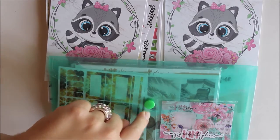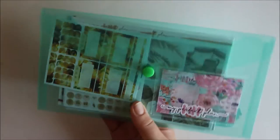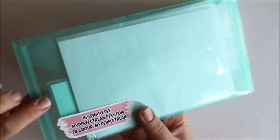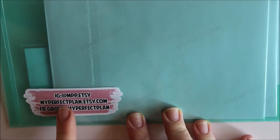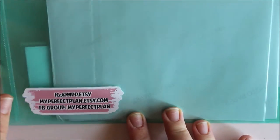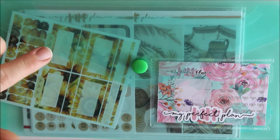I'll get started with My Perfect Plan — I think she's from Ukraine — and she always sends her orders with this super cute package. Let me zoom in a tiny bit so you can see all the social media details. You can find her on Instagram, she has a Facebook group, and she also has a webpage.